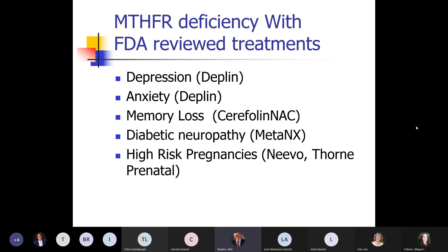This was approved through the FDA back in 2006 for depression, anxiety, memory loss, nerve pain, and high-risk pregnancy. It had good data in 2006 for these conditions, but it turns out the data is much better now and there's even data for other conditions as well.